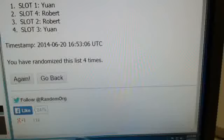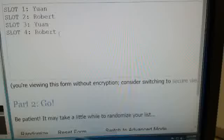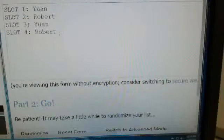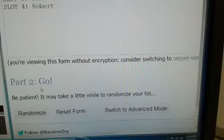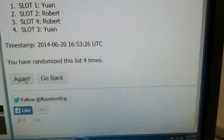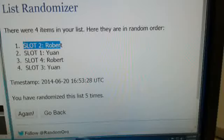We're back for the Bill Walton autograph from Sport Kings. We'll randomize five times once again. Good luck, guys. Going once, twice, three times, four times, and five times — and it is going to be Robert at slot number 2 that comes up for the Bill Walton autograph card.